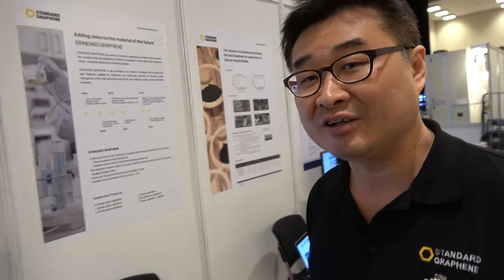We've been working on nanotechnology since 2003, and before then we were working on metals and carbon. We are based in Korea.